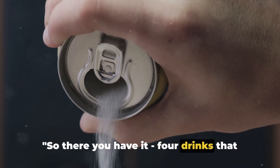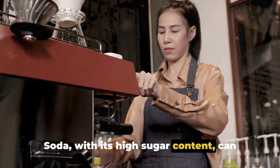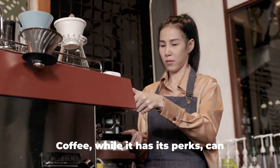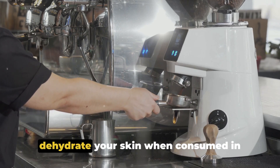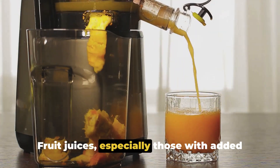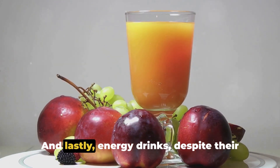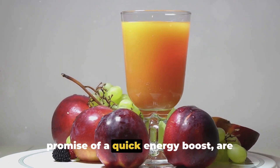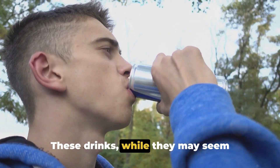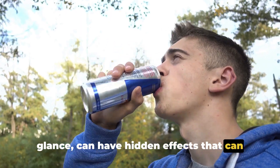So there you have it — four drinks that can speed up your skin aging. Let's do a swift recap. Soda, with its high sugar content, can lead to inflammation and collagen breakdown, accelerating the aging process. Coffee, while it has its perks, can dehydrate your skin when consumed in excess, leaving it dull and wrinkled. Fruit juices, especially those with added sugars, can also contribute to skin aging. And lastly, energy drinks, despite their promise of a quick energy boost, are loaded with sugars and caffeine that can harm your skin over time. These drinks, while they may seem harmless or even beneficial at first glance, can have hidden effects that speed up skin aging.